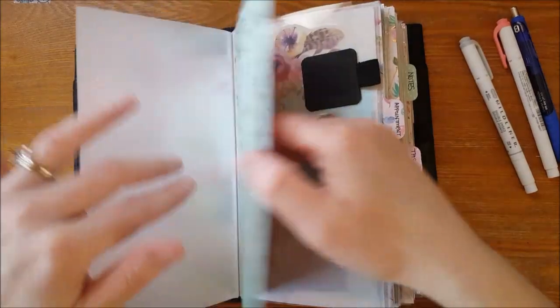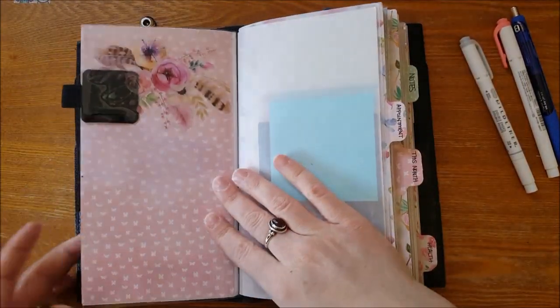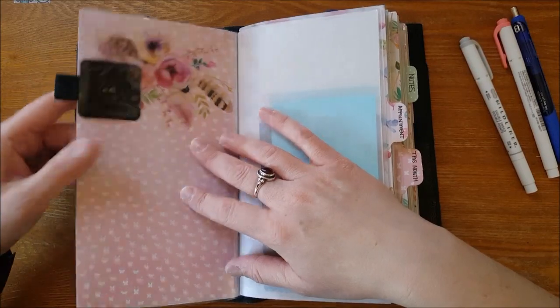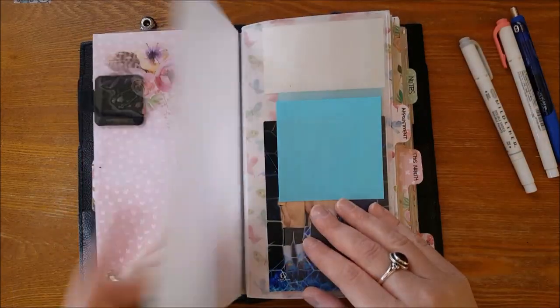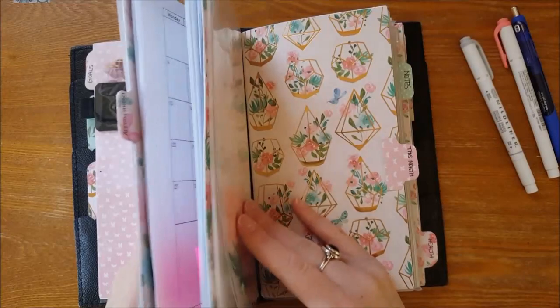Then there's another piece of cardstock and the back of that laminate, with a Loikterm pen loop I bought off Amazon in a three-pack. Then more vellum from Michael's — and we're on to the second notebook now.